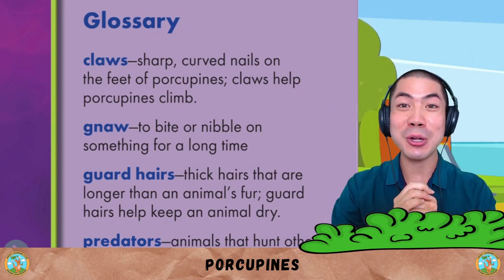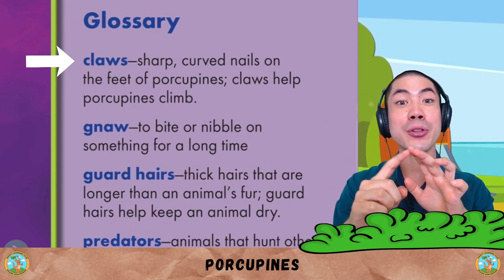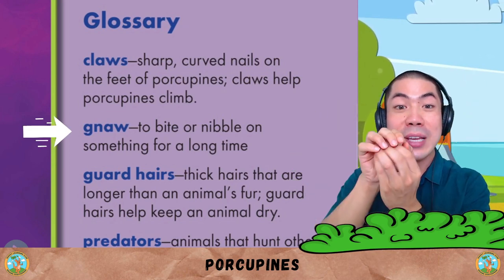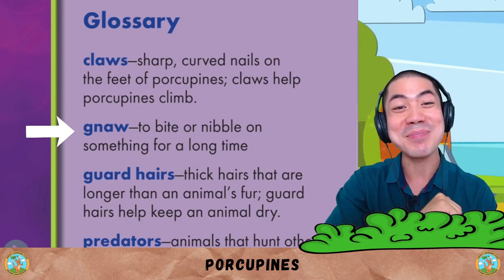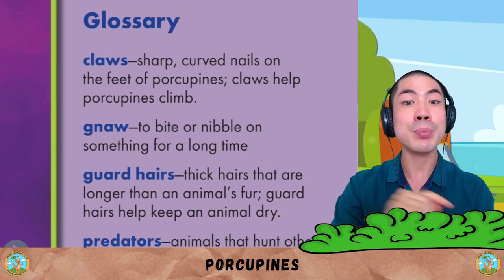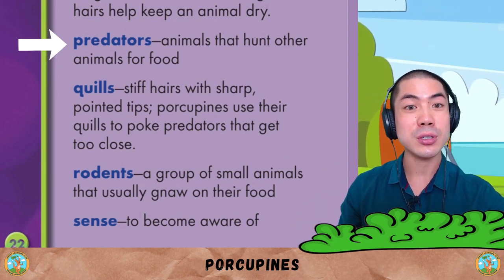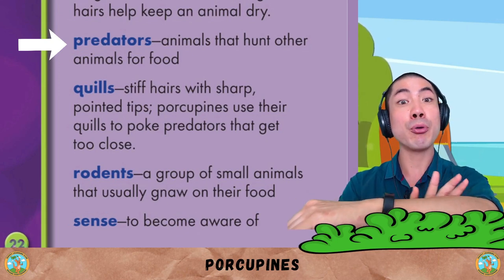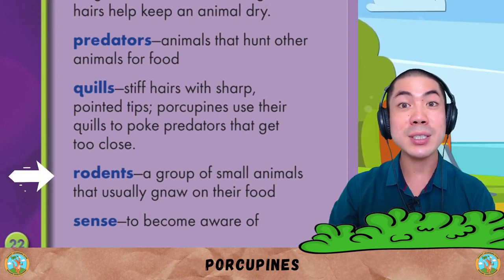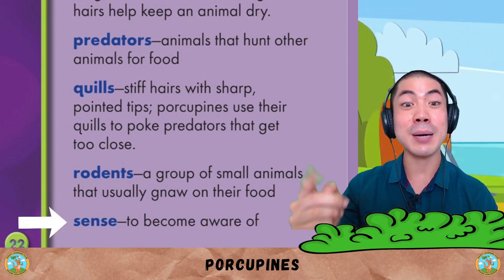Now let's go through the seven words we learnt in today's book. Claws are sharp, curved nails on the feet of porcupines — they help porcupines climb. Gnaw means to bite or nibble on something for a very long time. Guard hairs are thick hairs longer than an animal's fur that help keep the animal dry. Predators are animals that hunt other animals for food. Quills are stiff hairs with sharp, pointed tips that porcupines use to poke predators. Rodents are a group of small animals that usually gnaw on their food. And 'sense' means to become aware of.